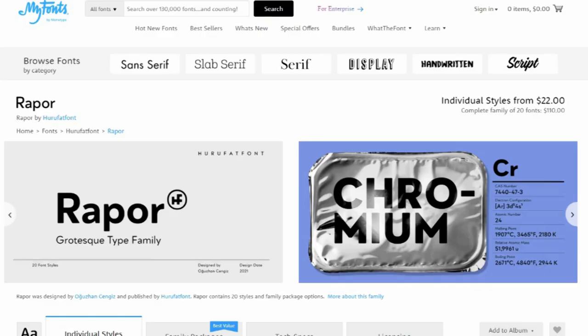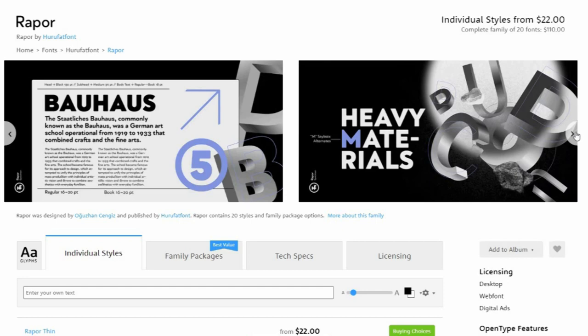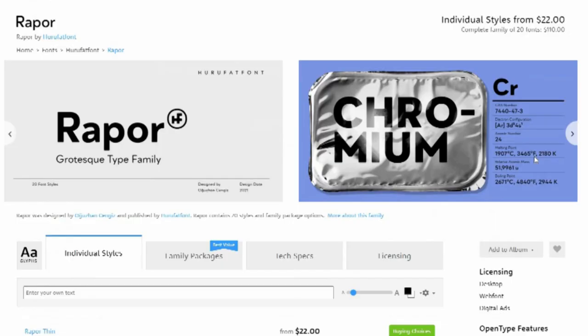6. Raper. Raper is built from a combination of sans serifs with strong geometric foundations such as Futura and grotesque fonts based on the equal-width system. Its slightly softened, evenly converging diagonal corners add distinctiveness to it. Designed by Ogazan Senjas, it has 10 weights ranging from thin to black and consists of 20 styles with matching italics.